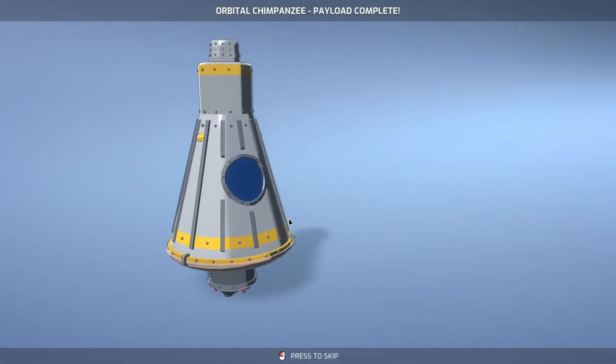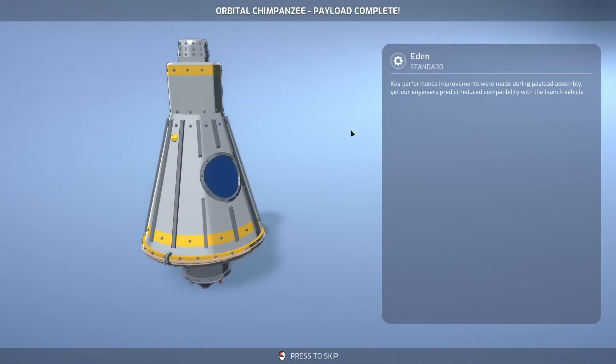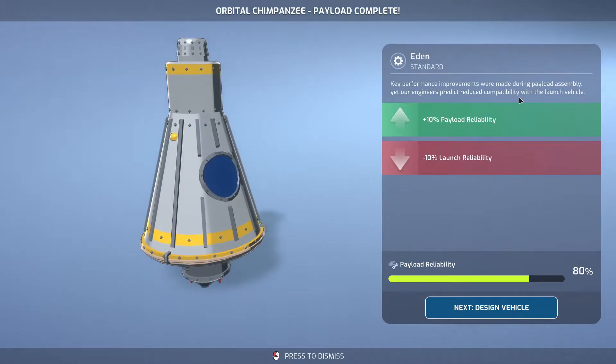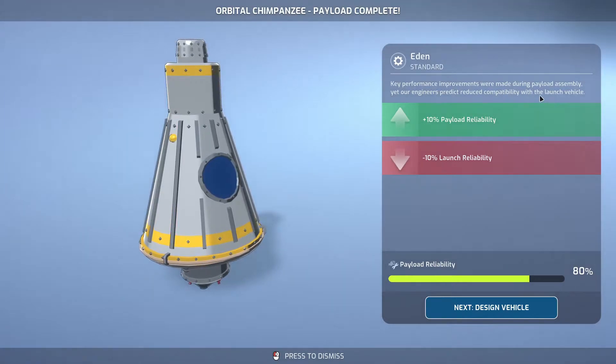The orbital chimpanzee payload is complete. Key performance improvements were made during payload assembly, yet engineers predict reduced compatibility with launch vehicles. So we've got an extra 10% payload reliability but launch reliability will go down. Quite happy with the payload though, so we'll go to vehicle design.